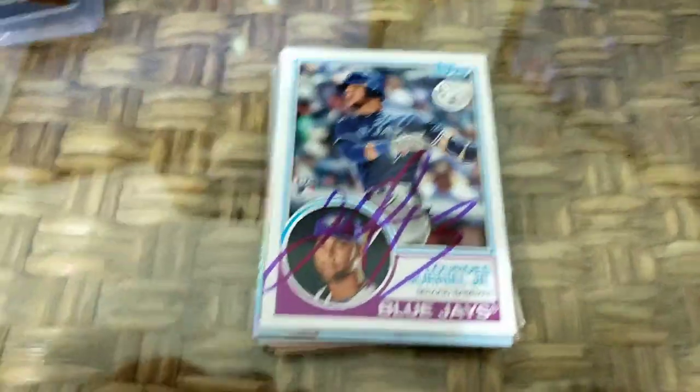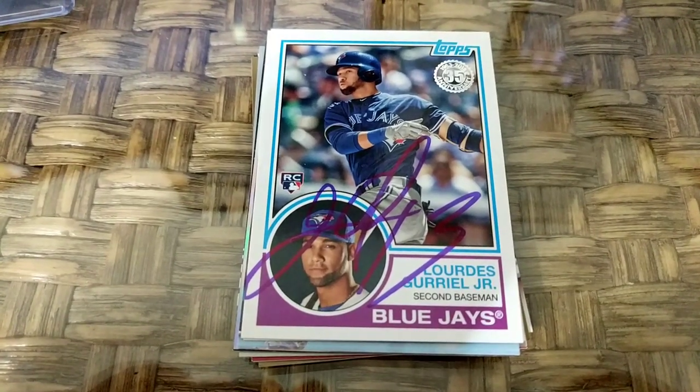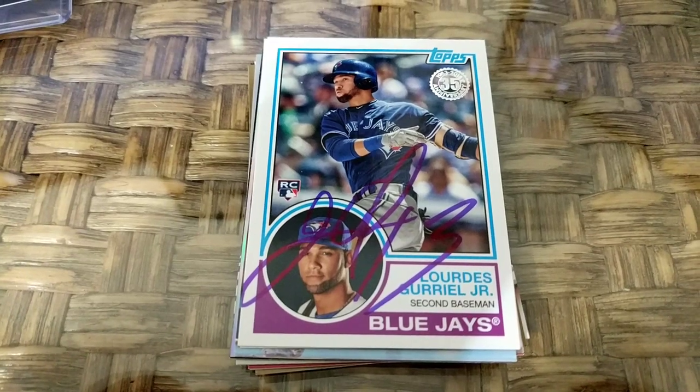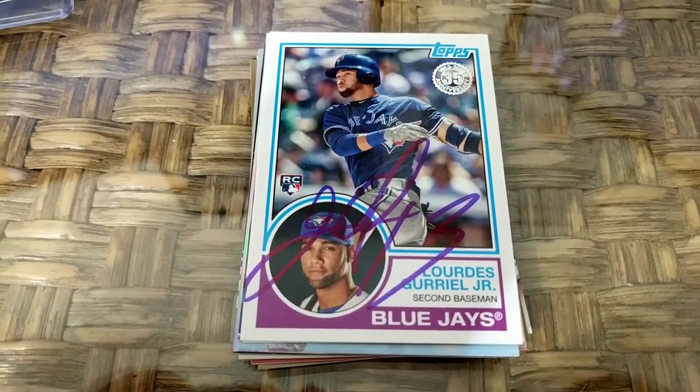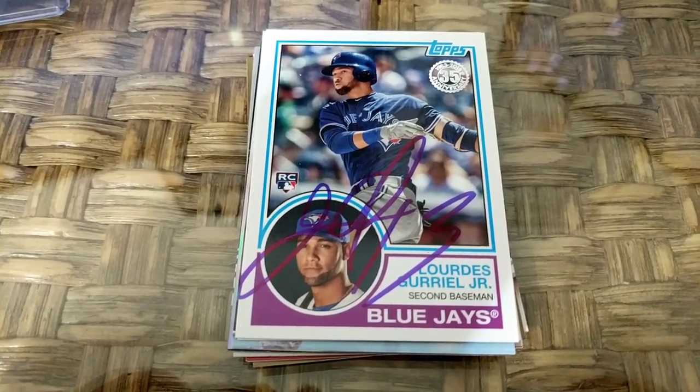Buffalo was in town to play the Norfolk Tides. Not the talent you would expect with Buffalo — Vladimir Guerrero Jr. is in the big leagues now, and Bo Bichette has a broken wrist so he's not with the team. So unfortunately I couldn't get my futures game program signed, but still some pretty good cards.